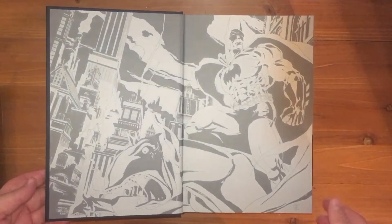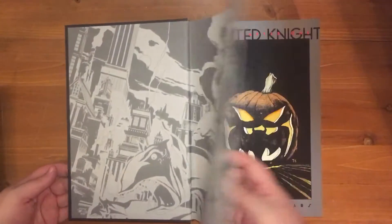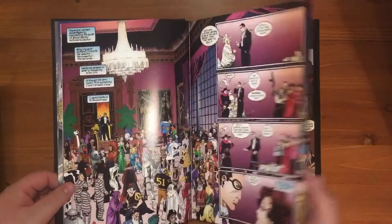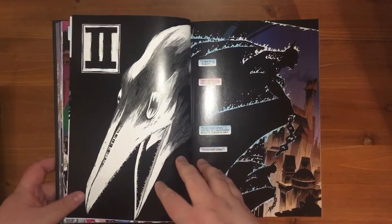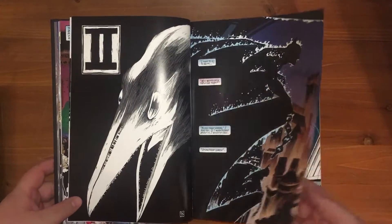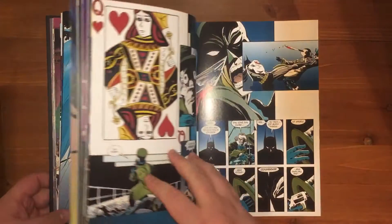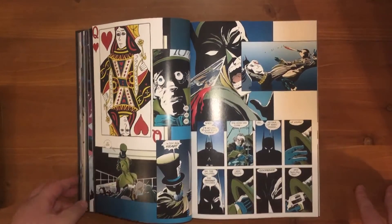Down to business — first things first: the art. I love it, it's funky, it's different. They draw Batman in the shadow like he's part of it or something. It's amazing. I really like the artwork. Like I said, it's different from what I'm used to, and all the better.